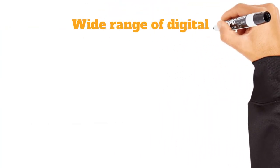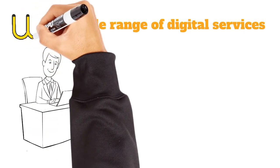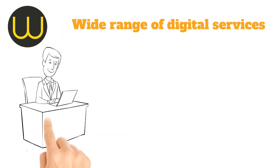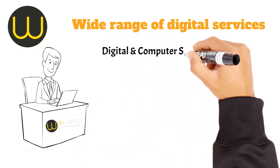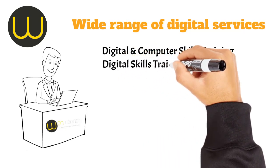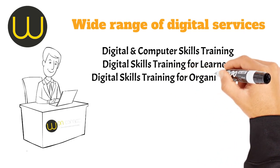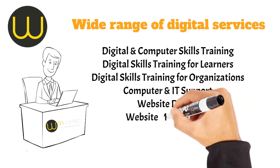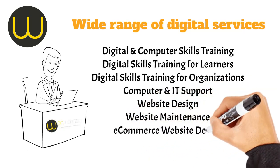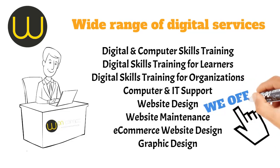At OneConnect, we offer a range of services to help you stay safe online and improve your digital skills. Whether you're a beginner or a pro, we've got something for everyone, including digital and computer skills training for learners and organizations, computer and IT support, website design, website maintenance, e-commerce, and graphic design. Our services are designed to empower you with the digital skills and support needed to thrive in today's technology-driven world.